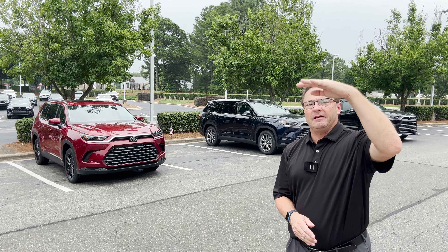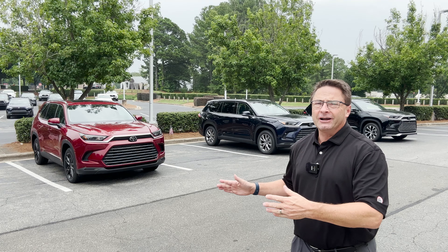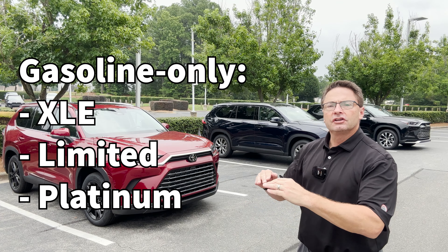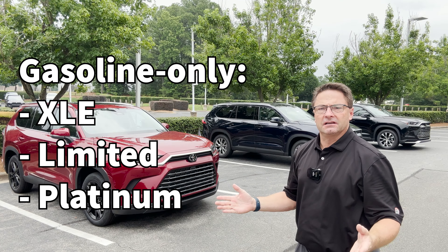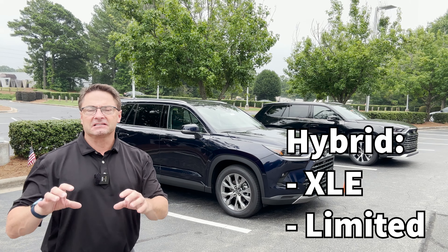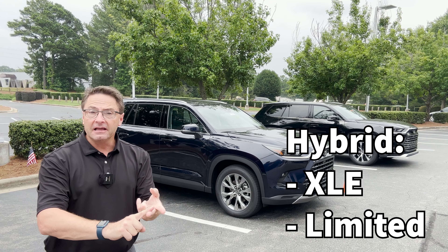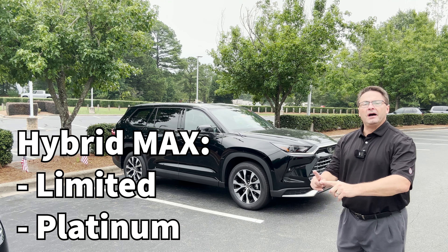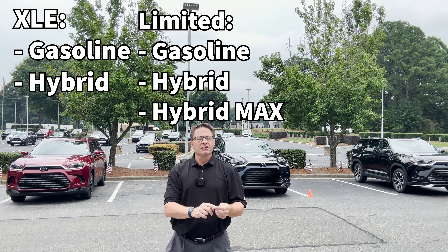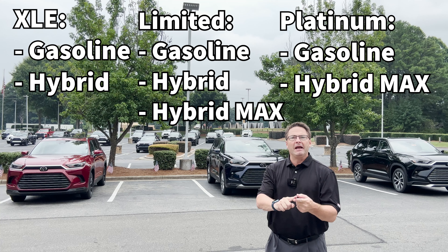Now we've got three different trim levels — XLE, Limited, and Platinum. Can you get all powertrains on every trim level? Not quite. The gasoline 2.4-liter turbocharged engine is available on the XLE, the Limited, and the Platinum. For the Hybrid, you cannot get it on the Platinum — that trim gets the Hybrid Max instead. So the Hybrid is available on XLE and Limited. The Hybrid Max is available on the Limited and the Platinum, but not the XLE. To summarize: the XLE gets turbo gasoline and Hybrid; the Limited gets all three — Gas, Hybrid, and Hybrid Max; and the Platinum gets gasoline turbocharged and Hybrid Max, but not the standard Hybrid.